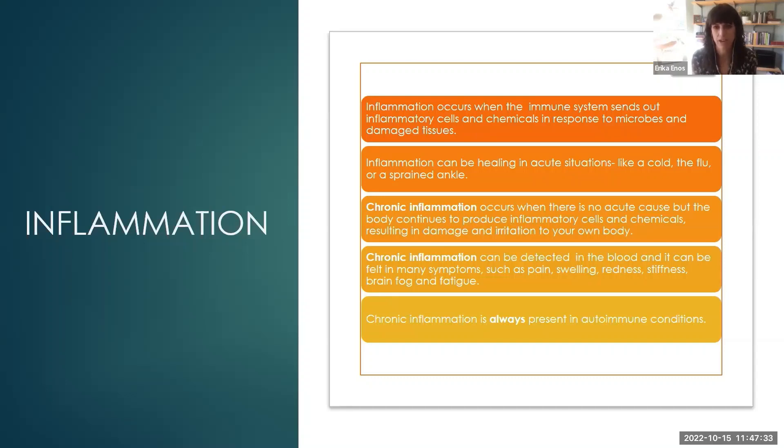This is relevant to every single one of you, because all the major chronic diseases we deal with in the U.S. have inflammation as a foundation. We can see inflammation on blood work, measuring things like C-reactive protein, homocysteine, and ferritin, among other markers. We can also experience it in our symptoms — pain and swelling, stiffness, brain fog, fatigue. These are all symptoms of inflammation. Anytime you have an autoimmune condition that's active, you know there's inflammation in the body.